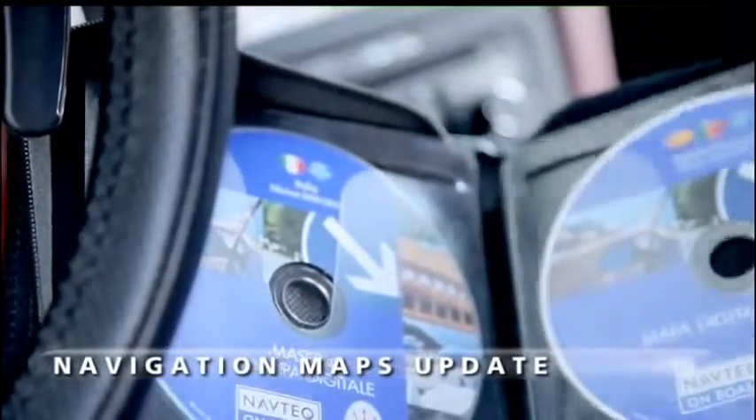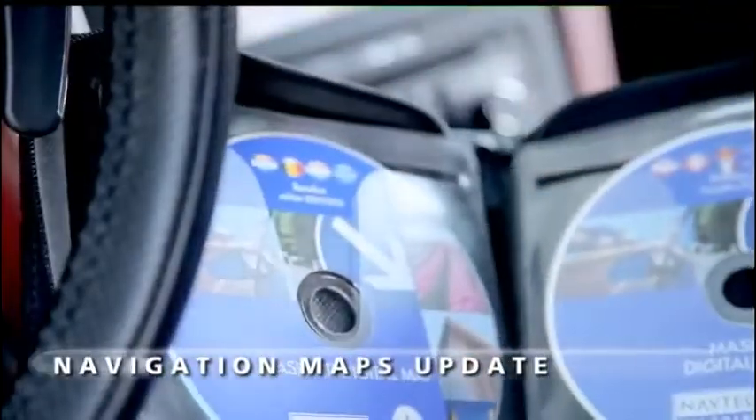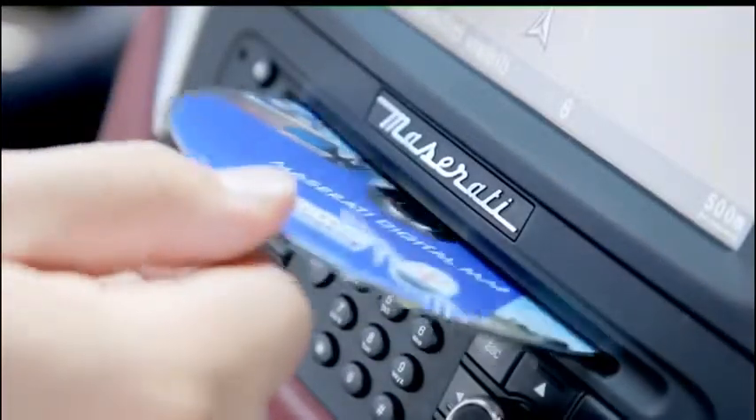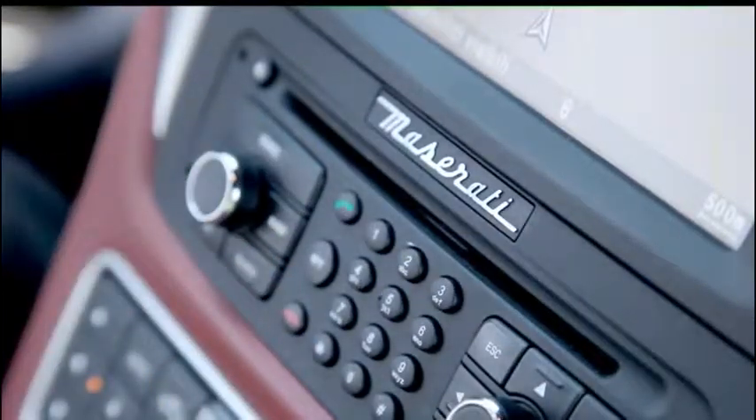The world is in continuous evolution and the Maserati navigation map update kit follows its changes so that the customer may feel safe and comfortable during all trips.